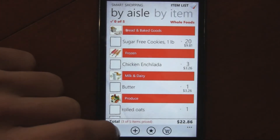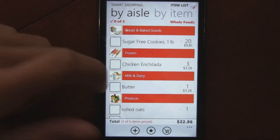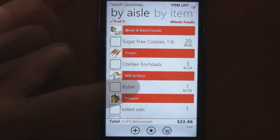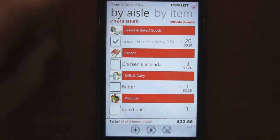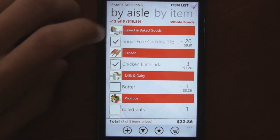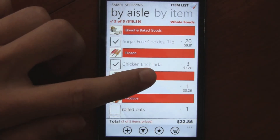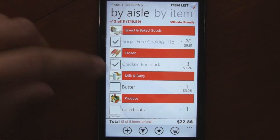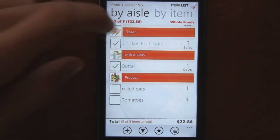If you've already set the tax rate in the settings, it also automatically multiplies by your city's taxes and calculates that. Another nice feature is as you're adding things to your shopping cart, it automatically calculates your current running total. So three enchiladas at $3 plus the $9.81 automatically calculates as you go.